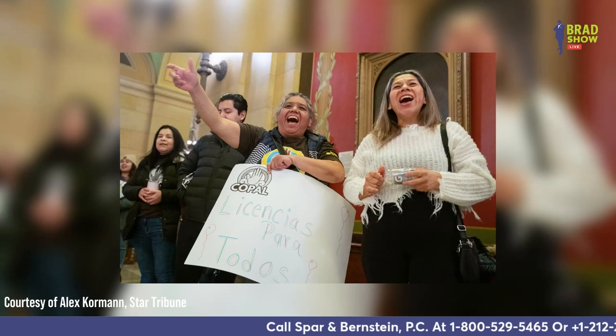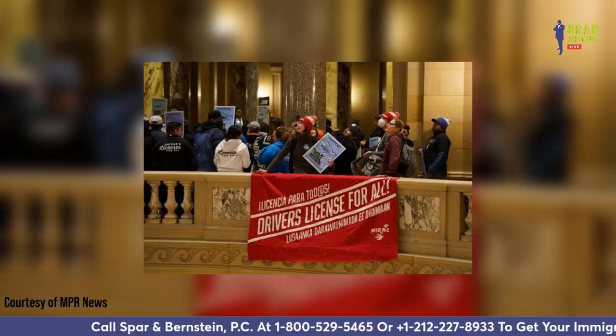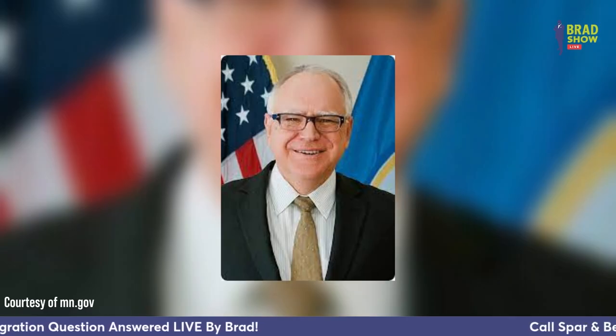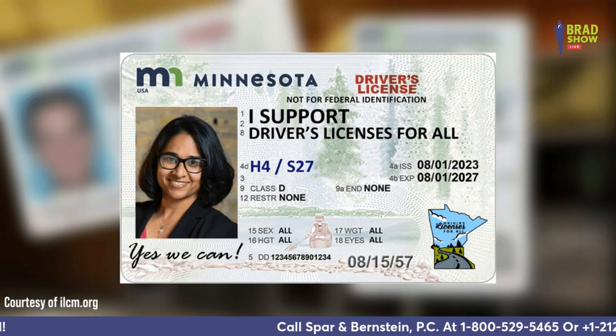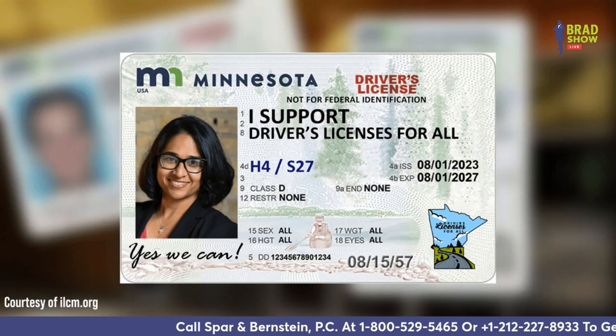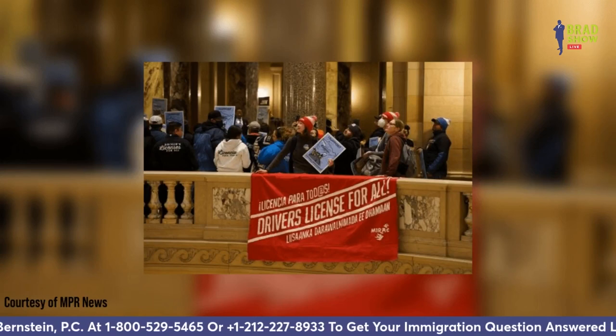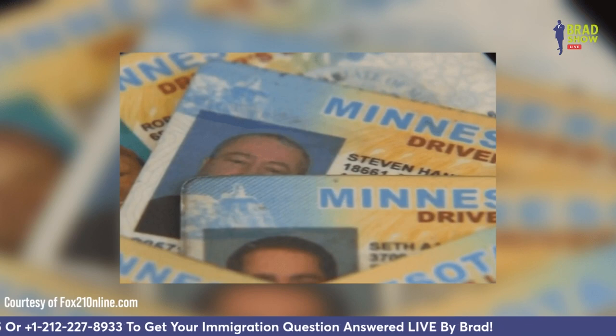Some good news for undocumented immigrants: immigration status is no longer going to disqualify more than 80,000 people from getting driver's licenses in the state of Minnesota under a bill signed by Governor Tim Walz on Tuesday, March 7th. Supporters of the effort dubbed "Driver's Licenses for All" say it will improve public safety by ensuring that all drivers are licensed and insured and have taken driver's education courses. Backers include law enforcement, faith, business, and immigrants' rights groups. 18 other states grant licenses to residents regardless of immigration status.